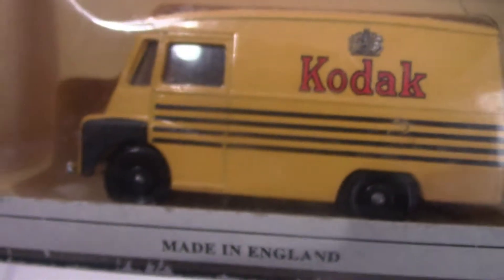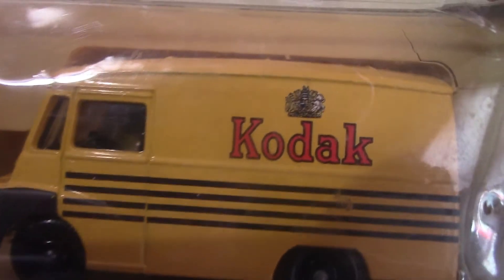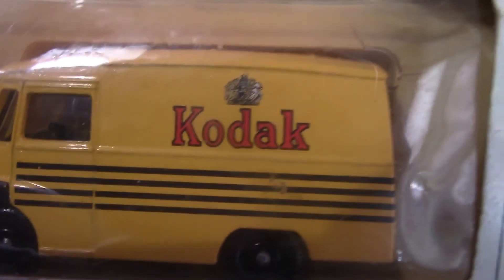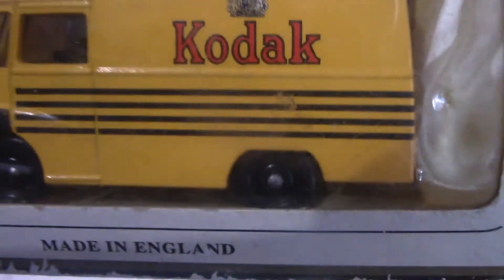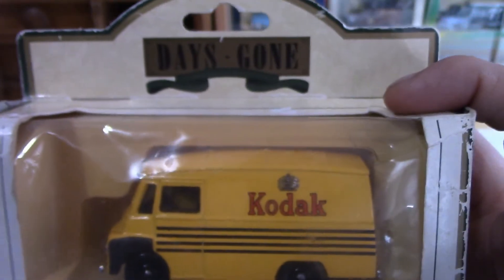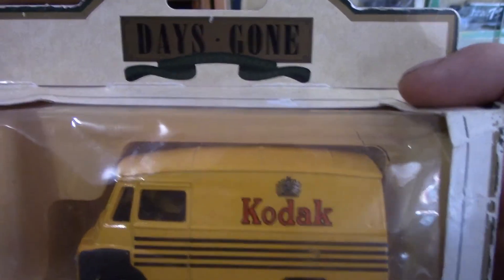Now we have another famous brand — Kodak, famous for cameras. This was released by Lledo and it's a 1959 Morris LD150 van in a striking yellow with the famous red Kodak logo, which hasn't actually changed a lot. This is under their Days Gone branding.